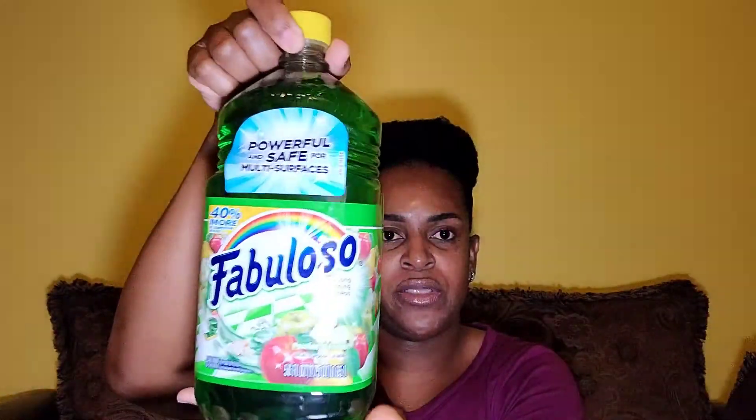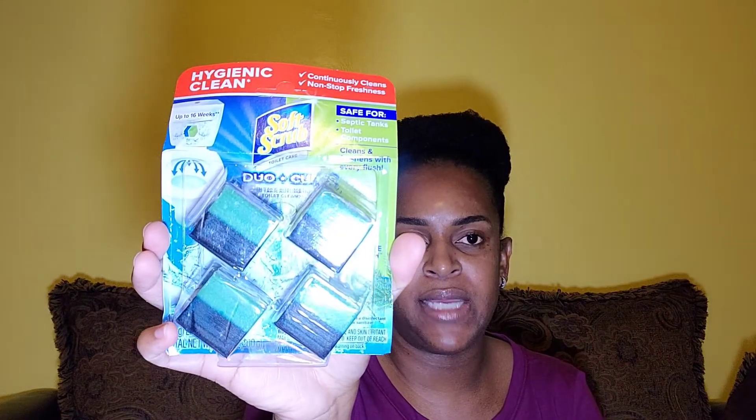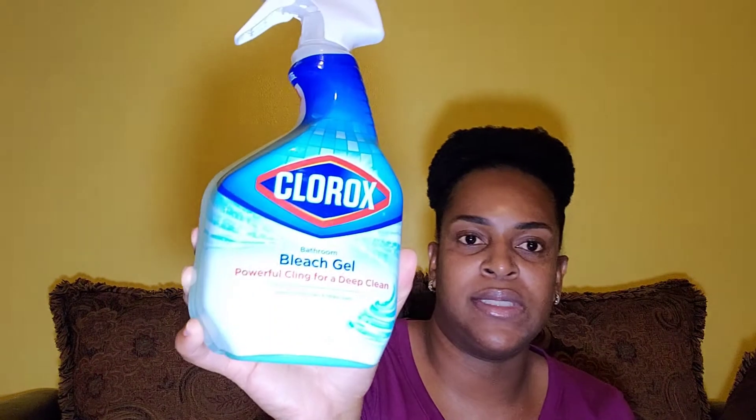And then I picked up another bottle of Fabuloso — this is the passion fruit scent. I like to use this when I'm cleaning the bathroom or mopping the floor, I put it in the water. And these are what I use for the toilet tank to give it a refreshing scent every time I flush. And this is the bathroom bleach gel — you spray it, leave it for a couple of minutes, then wash it down squeaky clean. Those are all the stuff I picked up from Walmart.